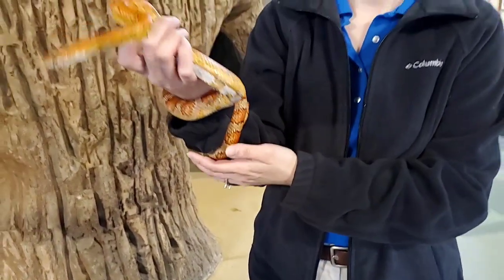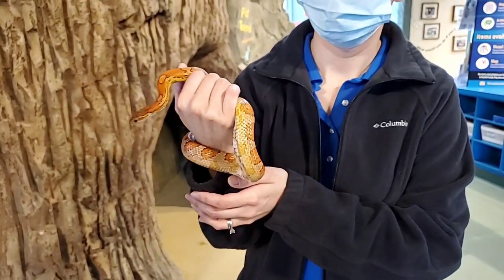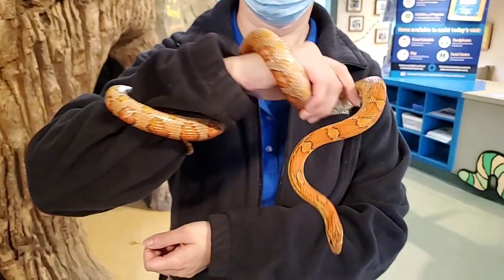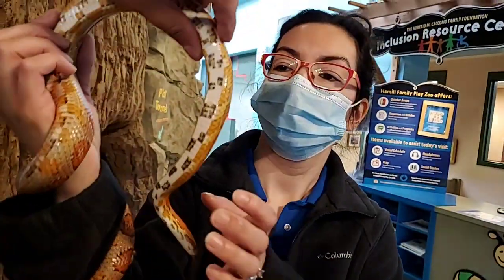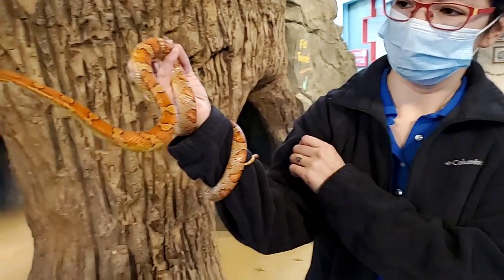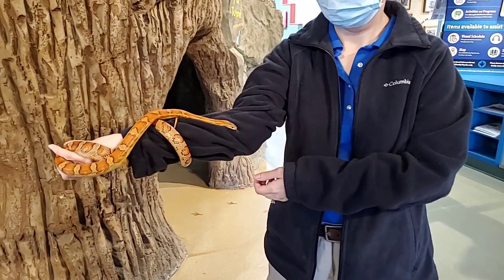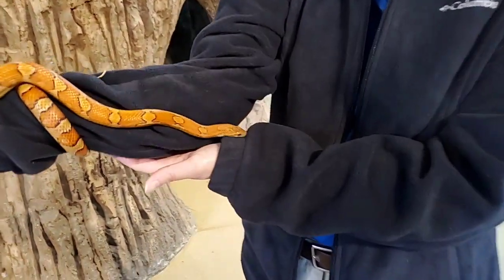Why are they called corn snakes? Well, a couple of reasons. You can find them a lot in corn fields — they're good natural pest control, they like to eat the mice and stuff that will eat crops. But if you look underneath too, the coloration there kind of looks like maize or corn. You can see she's kind of checking stuff out, using that tongue flicking and just exploring.